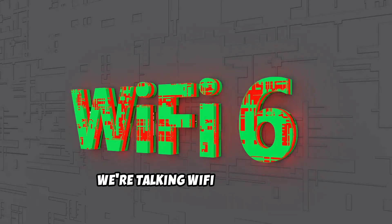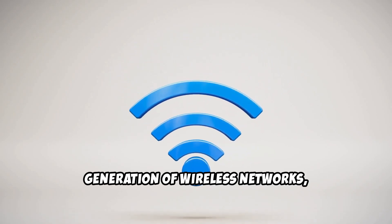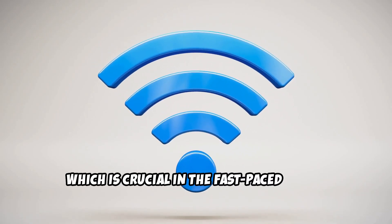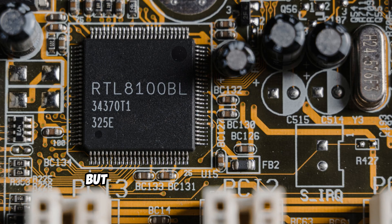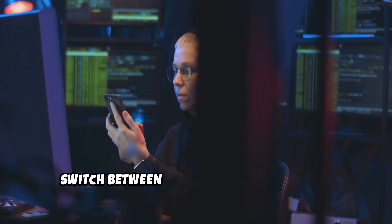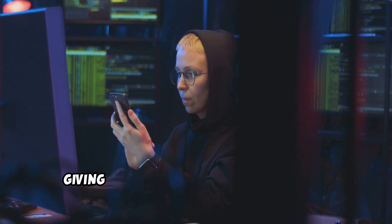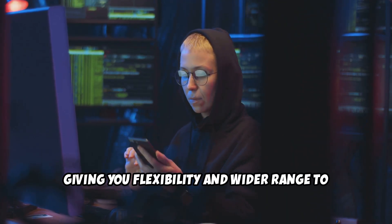First off, we're talking Wi-Fi 6 support. You're future-proofed for the next generation of wireless networks, which is crucial in the fast-paced world of cybersecurity. But it's not just about the future — this adapter dominates the present as well. The dual-band capability means you can switch between 2.4GHz and 5GHz frequencies, giving you flexibility and a wider range to work with.